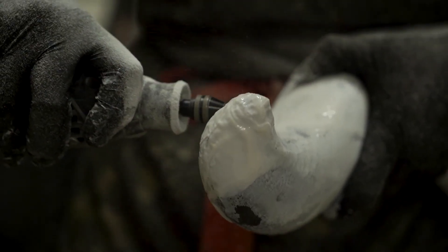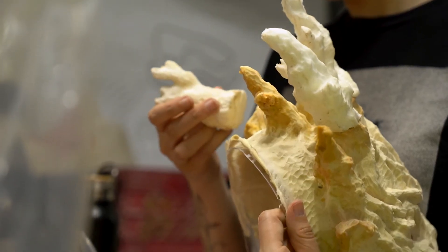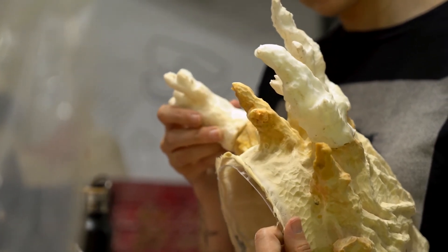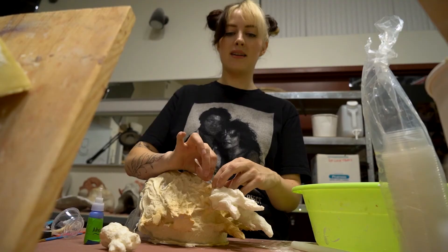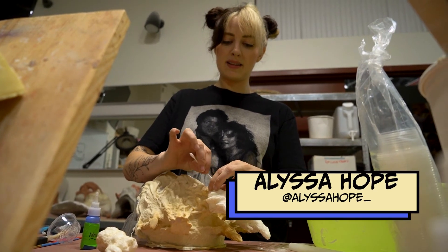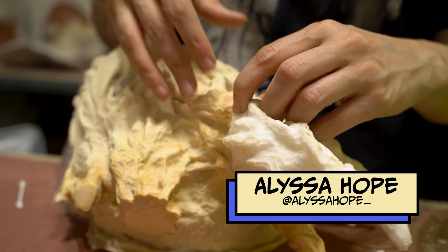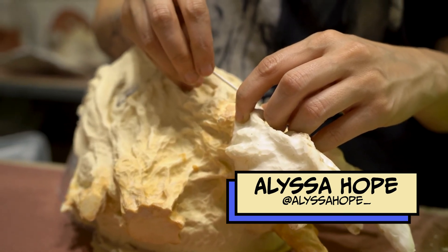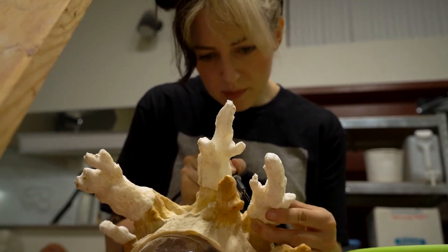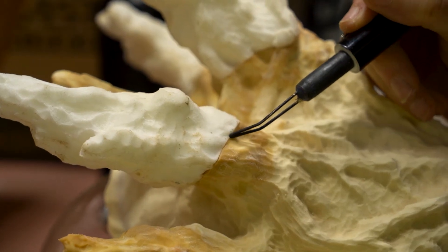I still have to process all the prosthetics before next week. These are the pieces that we made last time — they have now been cast in a combination of foam latex and slip latex. I've glued them on to the top of the headpiece and used a foam burner to seamlessly combine the pieces so it looks like one continuous piece.